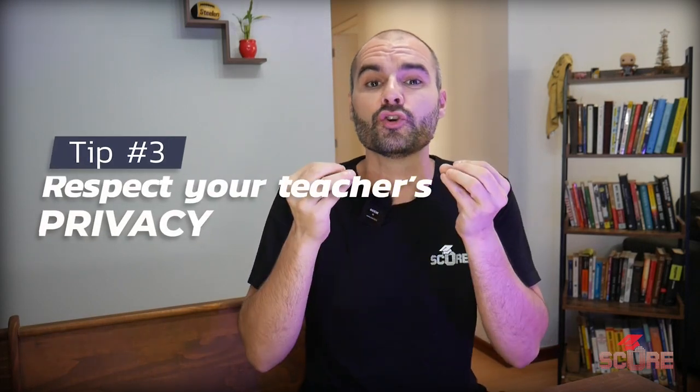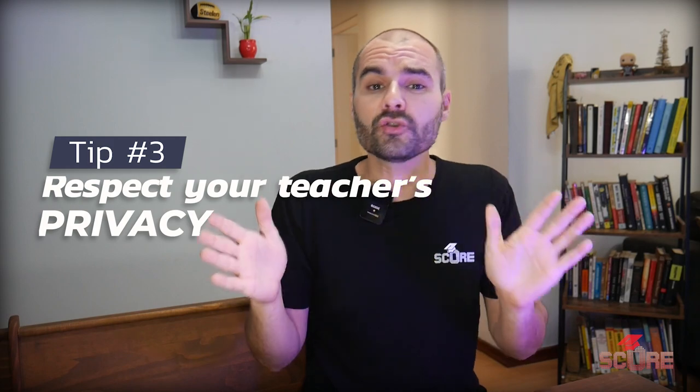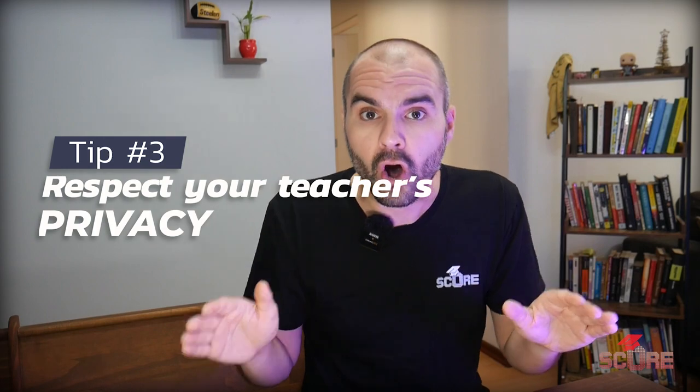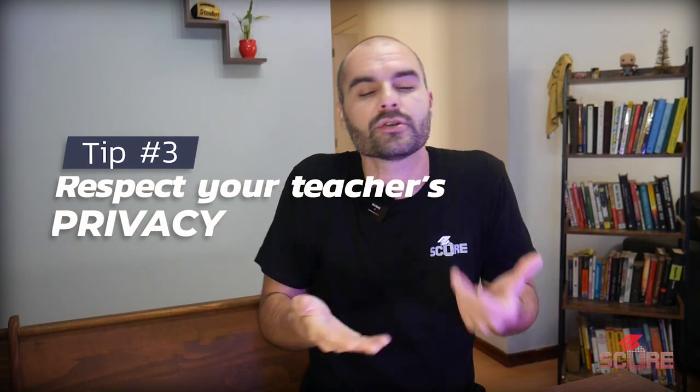As your teachers write this, you may feel compelled to want to see the letter of recommendation for yourself. And that's my third tip for students: respect your teacher's privacy. Your teacher is under no obligation to show you that letter. While I do encourage teachers to be transparent — I typically show my letters to students, though I don't change them — don't pressure your teachers to share their letter if they don't want to.